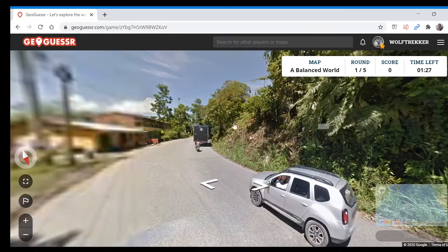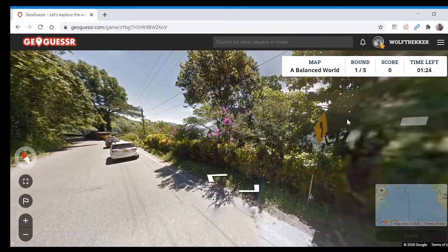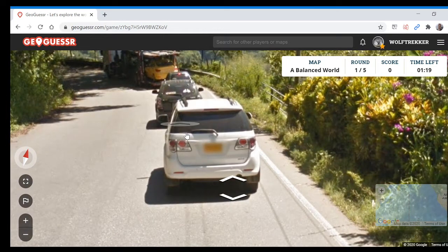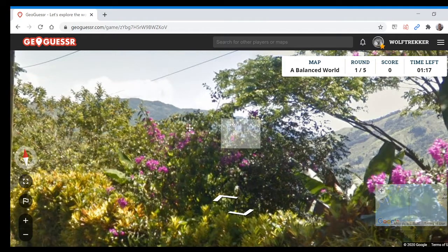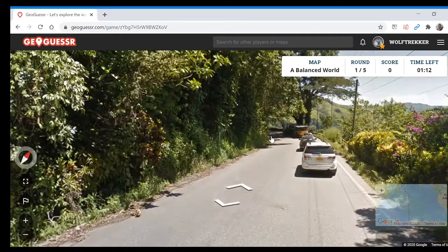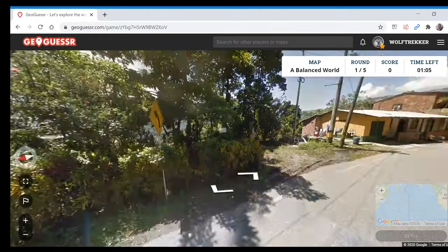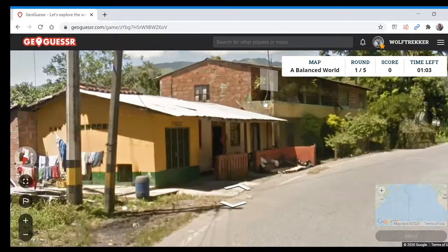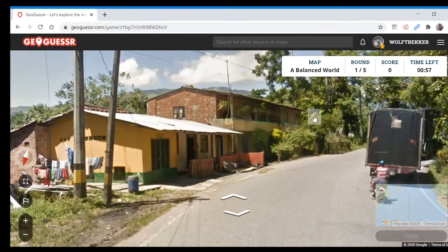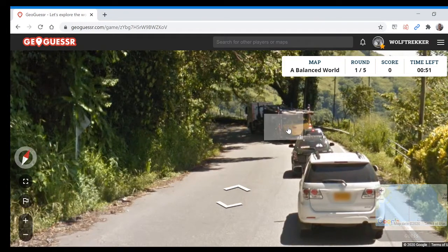So what do we have? We're driving on the right, and we've got a yellow diamond sign. We've got a yellow plate here — this could be a Colombian plate. It's a very hilly location which would fit with parts of Colombia. South American countries typically have these diamond signs, and the architecture fits as well. So I think I'm going to go with Colombia here.